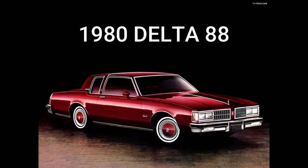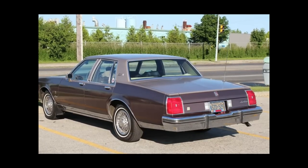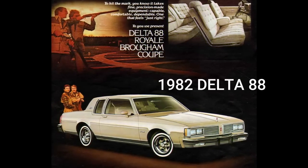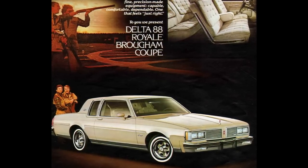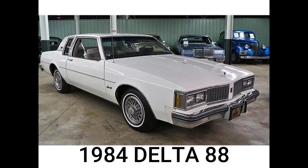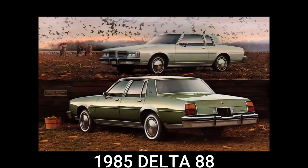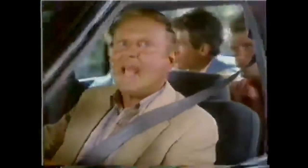For 1980, all 88s got new and more aerodynamic sheet metal for improved fuel economy, highlighted by rounded square tail lights similar to the mid-'70s 88s. The 1982 model year saw only trim changes for Delta 88 Royale and Royale Brougham models. For 1984, all Delta 88s were now Royale or Royale Brougham models. Only minor changes marked the 1985 model, which was in its last year before a major downsizing.